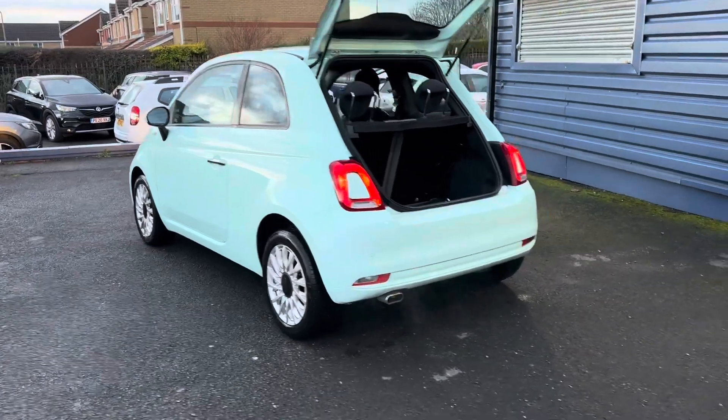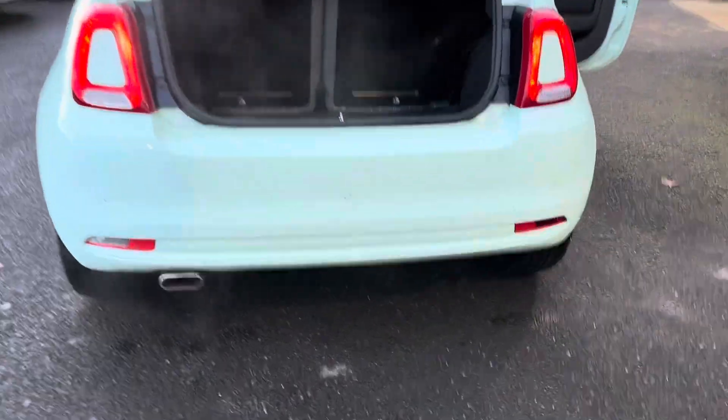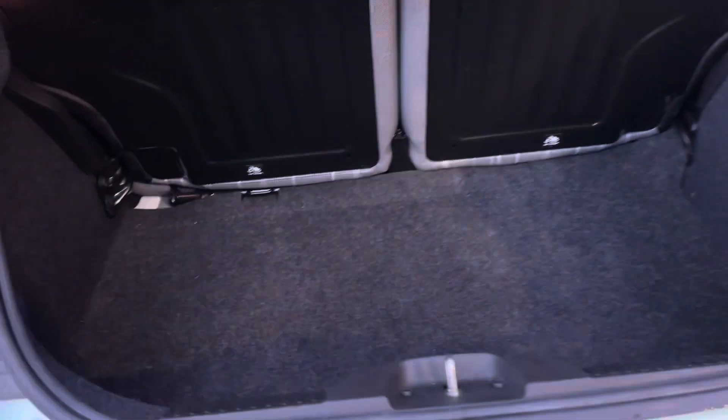Just to the rear of the car, it has the factory-fitted rear parking sensors and a lovely luggage compartment area, as you'd expect from the 500.